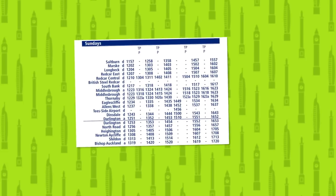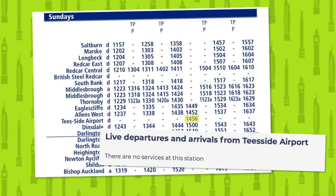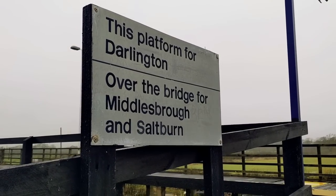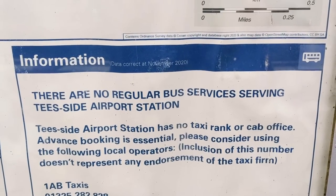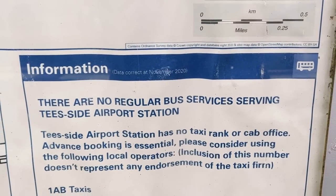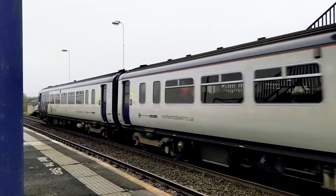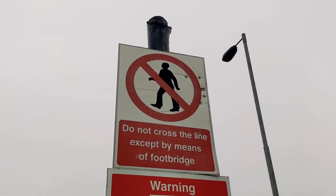For years, the station has only been served by one train a week, on a Sunday, in one direction only. This is a parliamentary train, meaning the rail operator would really like to close the station, but since that's such an inconvenient process, they instead run a bare minimum skeleton service so inconvenient that no one will ever use it, in order to meet their basic legal requirements, and nothing more.